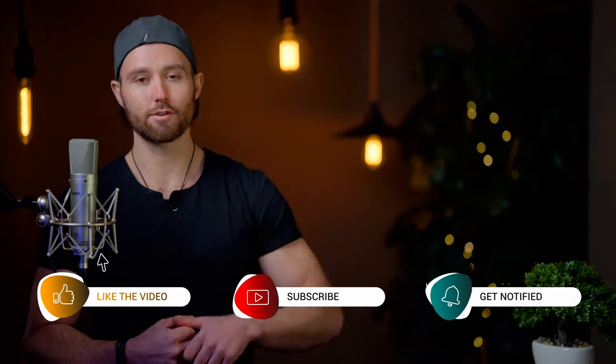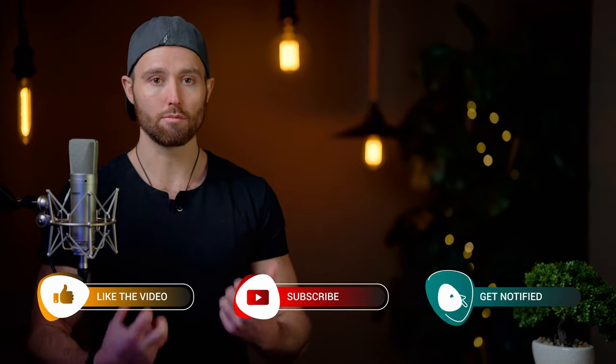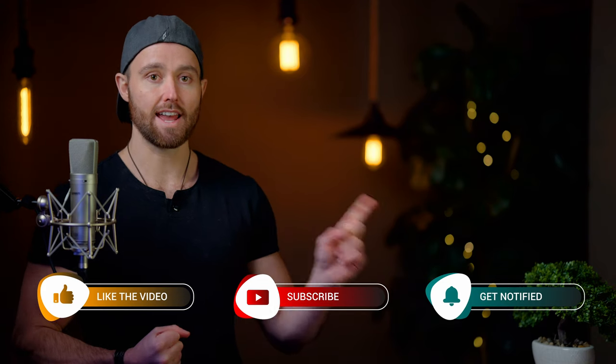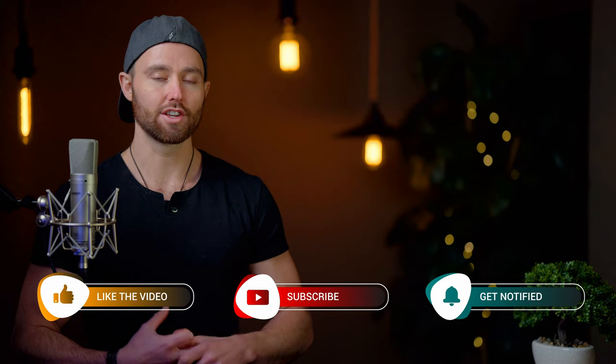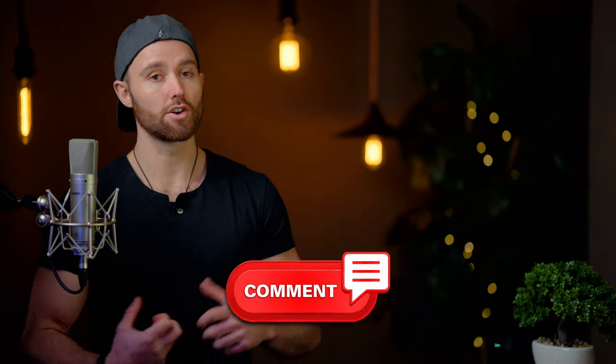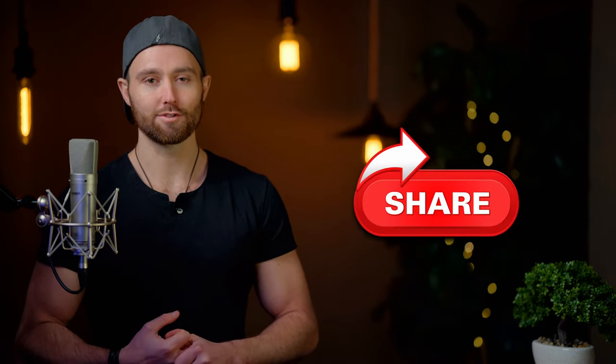If you found this interesting and helpful for your own product research, please smash that like button. If you want to become a third-party seller and learn more, subscribe to the channel and check out the videos in the end screen. Let me know in the comments what you thought, any recommendations for similar videos, and please share this with someone who'll find it interesting. Thanks so much for watching and I'll catch you in the next one.